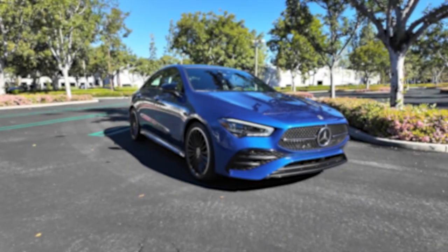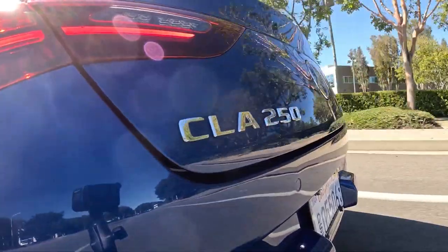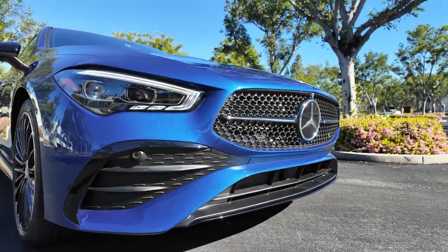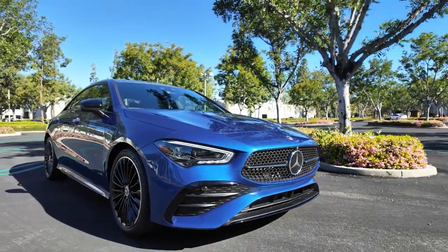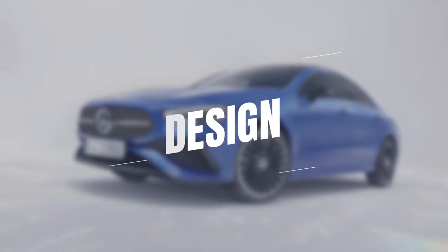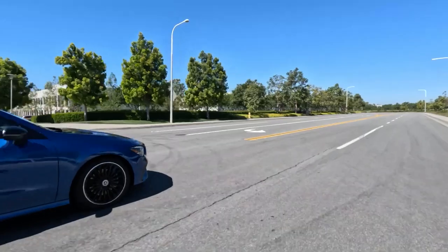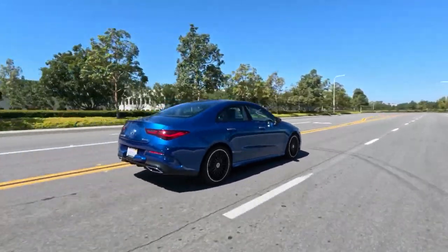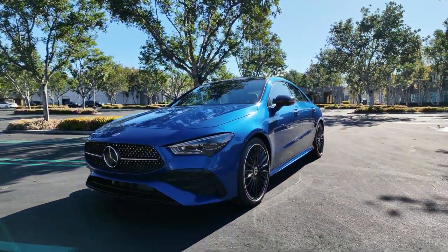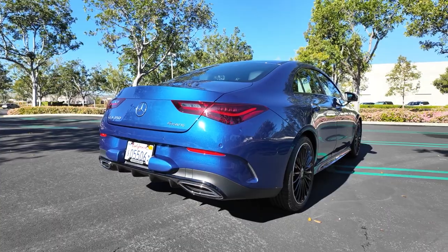Today we're diving into the brand new 2024 Mercedes CLA 250. The CLA class can be categorized as an entry-level Mercedes, but it is happily representative of what to expect from the German luxury brand. Its sleek aerodynamic silhouette is both elegant and aggressive, with sharp lines and a reworked front end featuring a revised grille along with a tweaked rear end that flexes a new diffuser.